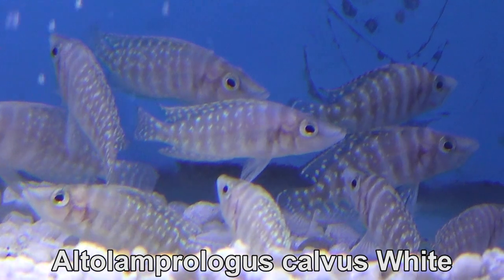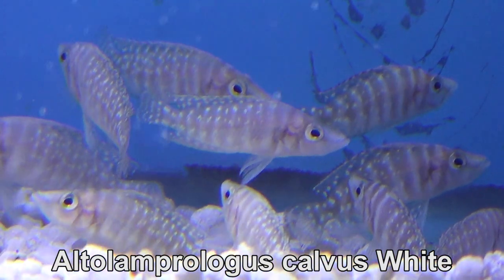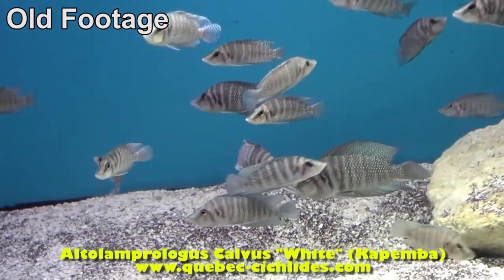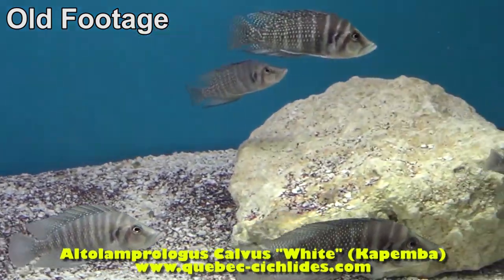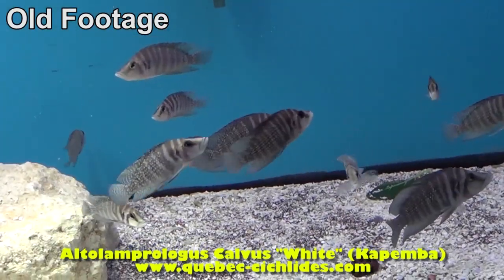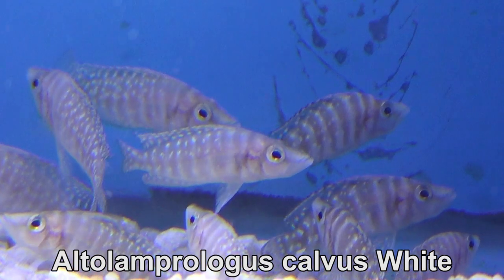I am ecstatic about these fish — Altolamprologus calvus white. I imported years ago a colony of Calvus white from Africa, wild-caught. This is the last time I saw any of these on any of my suppliers' lists. It is an extremely rare fish and I'm so grateful to finally have some.